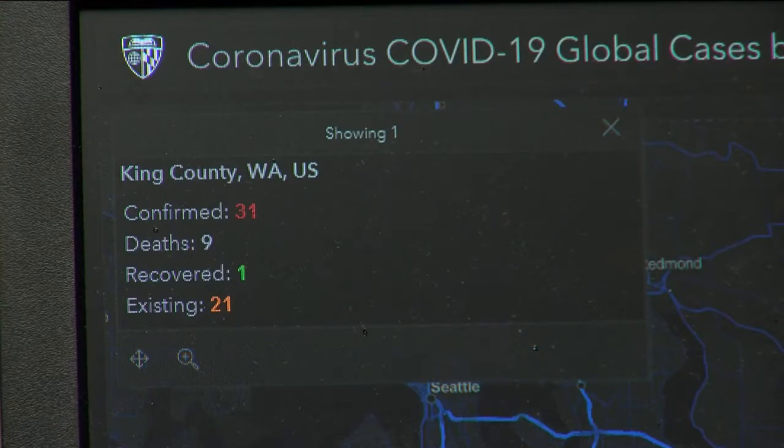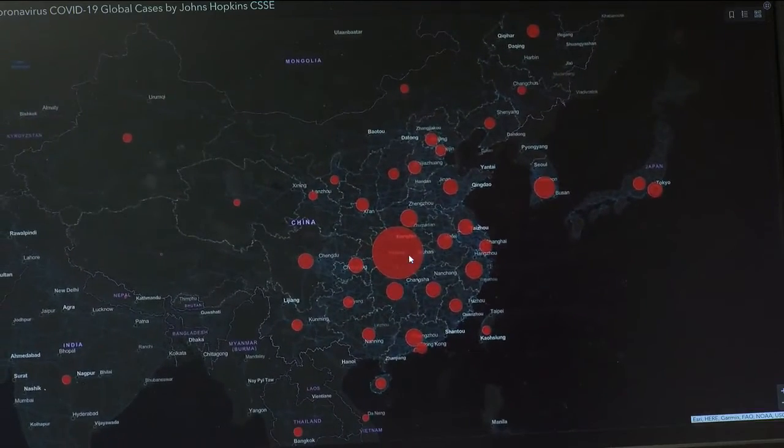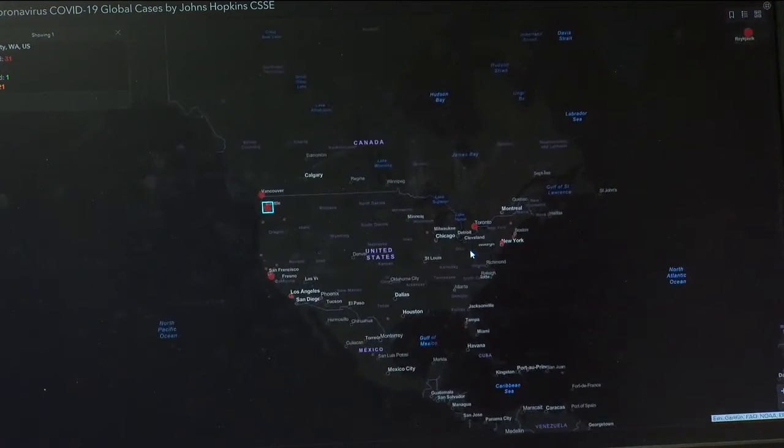Howard Gamble of the Ohio County Health Department says the map is an important piece of technology in his team's office. "It's a good tool and that's what it should be viewed as. You can rely on it to kind of give you an idea of what's going on. Not only do we see it and view it, but we've used it to provide information."